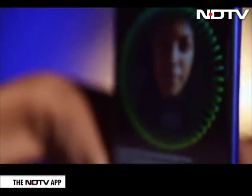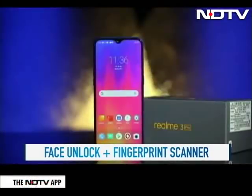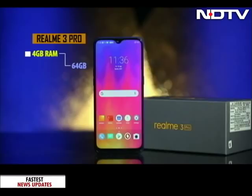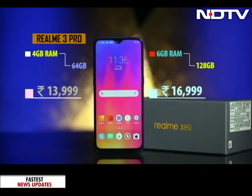The phone can be unlocked through face unlock and a fingerprint scanner as well. There are two variants of the phone available. The 4GB RAM and 64GB storage variant is priced at Rs. 13,999, while the 6GB RAM and 128GB storage variant is priced at Rs. 16,999.